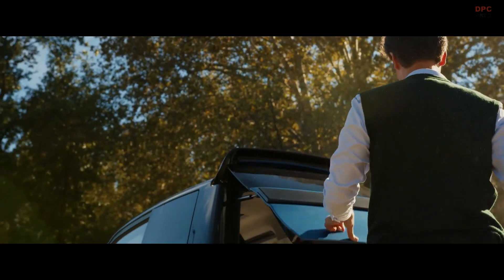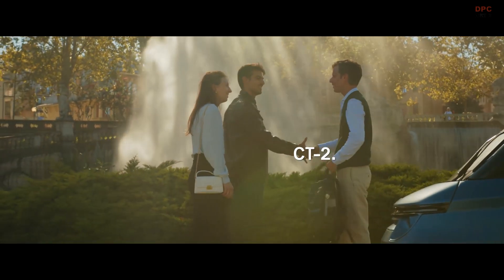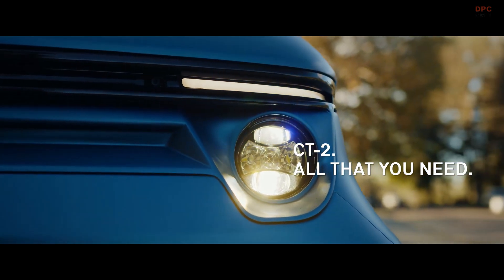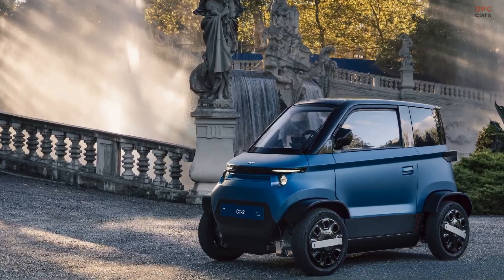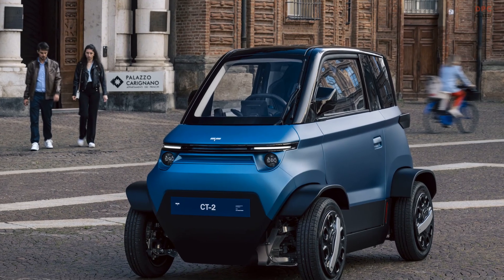This two-seater microcar, developed in collaboration with industry leaders like Bosch and Seacomp, offers a driving range of 180 kilometers on a single charge. It is expected to go into production by the fourth quarter of 2026, with a strong focus on the European market starting in Italy.